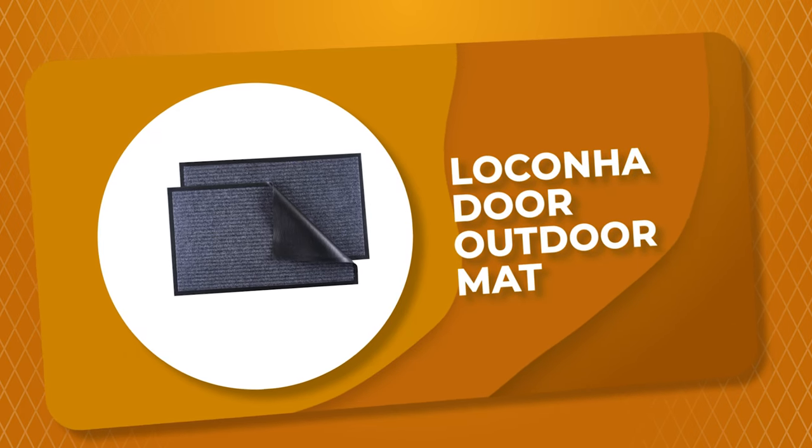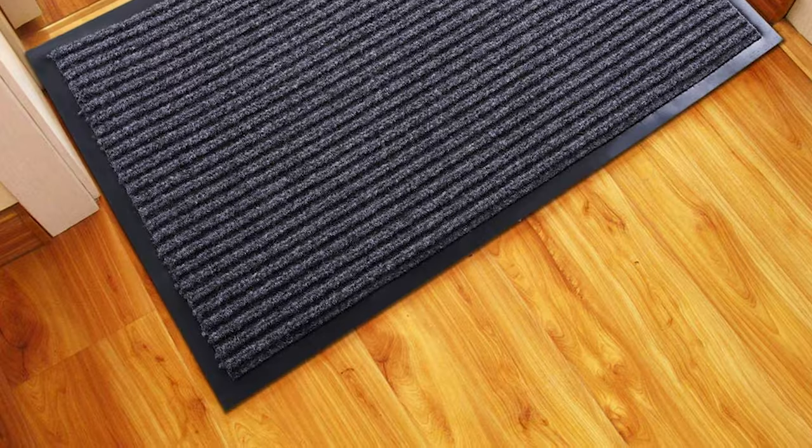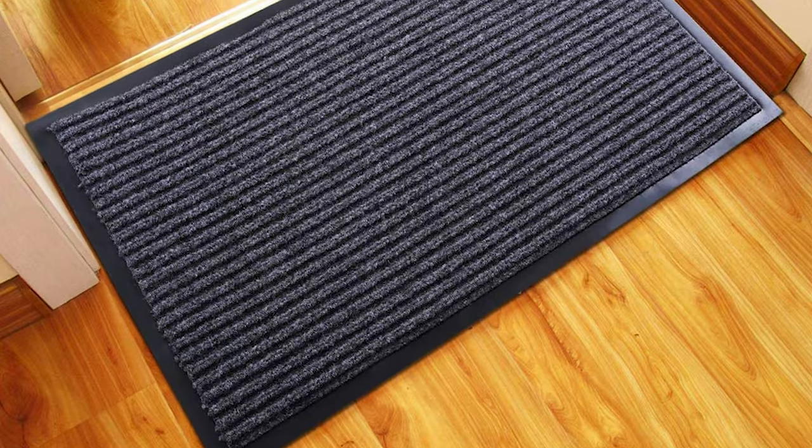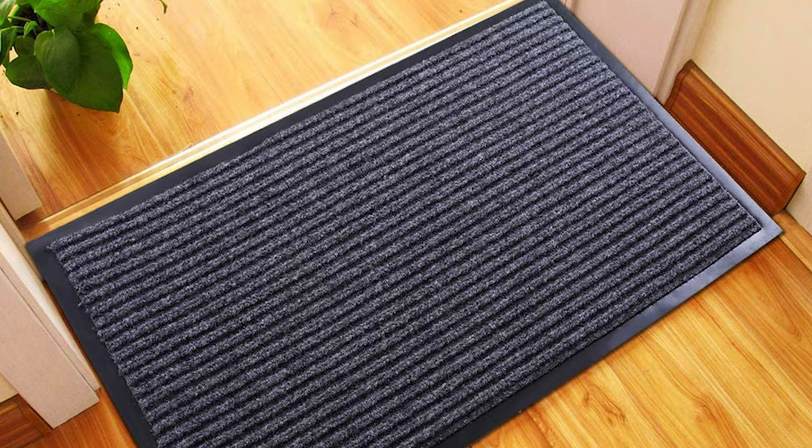Number 7: Locona Door Outdoor Mat. Do you need the best outdoor mat for your convenience? This Locona Door Outdoor Mat is the best answer to your concern. The Locona is a standout amongst other outdoor mats on the market.